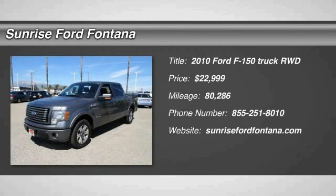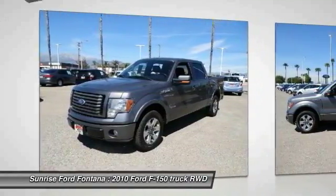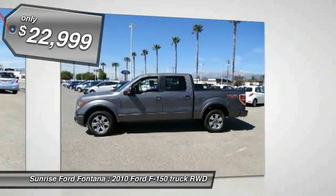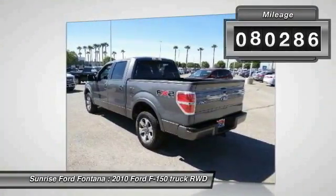2010 F-150. A Ford F-150 knows how to handle any situation. It's built to follow orders, no whining, and is priced below $25,000. This vehicle has less than 85,000 miles.